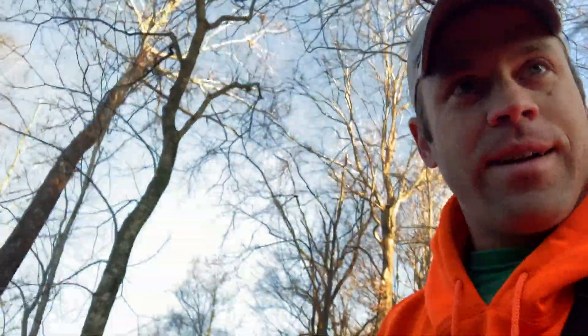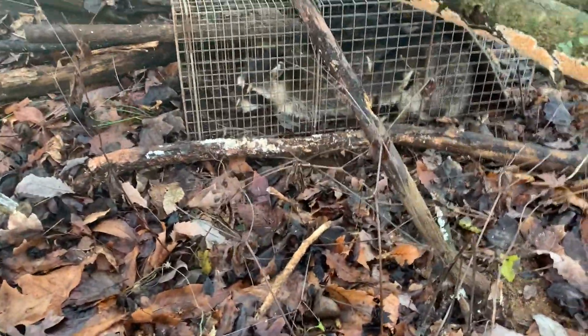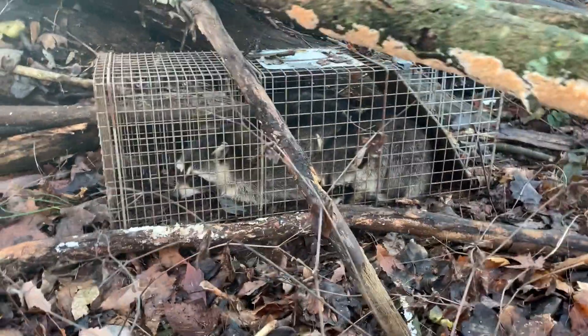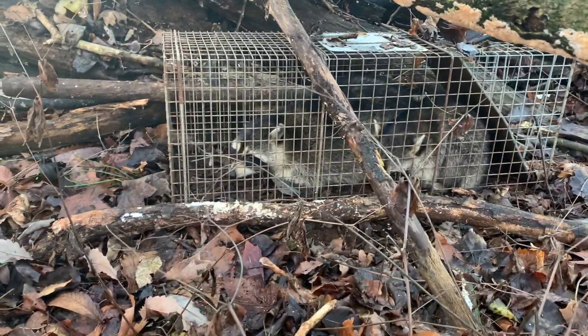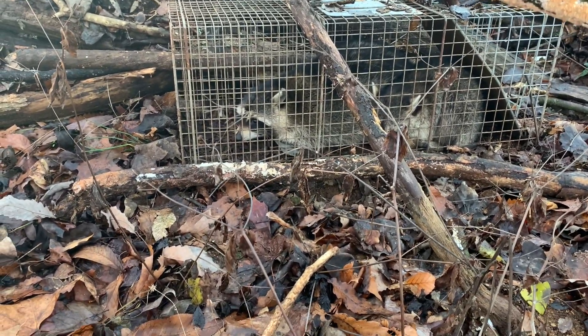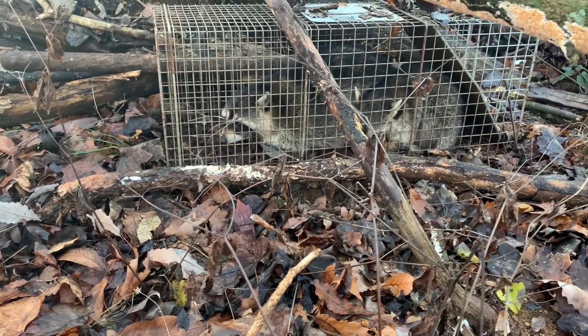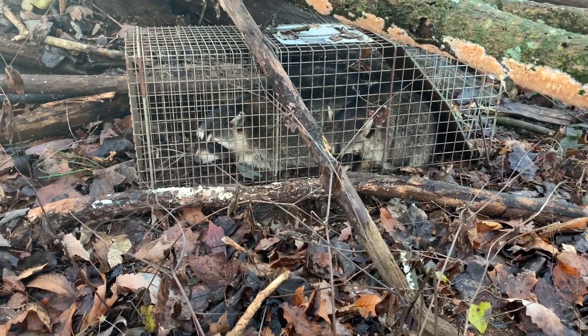Well, that's stinking cool — I have a double in the cage trap! Look at that guys. That one in the front right here — that joker is big. Wow, okay, we got ourselves a double!